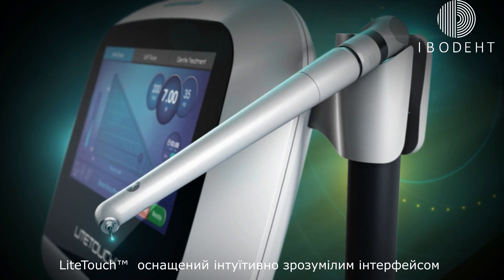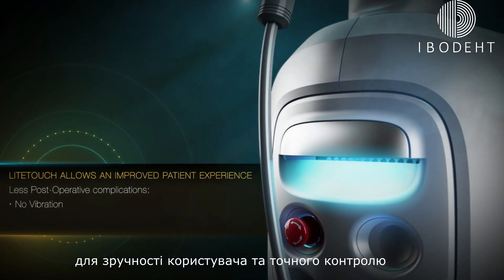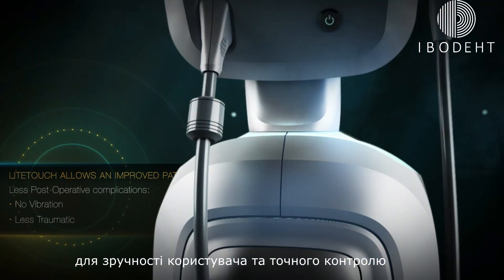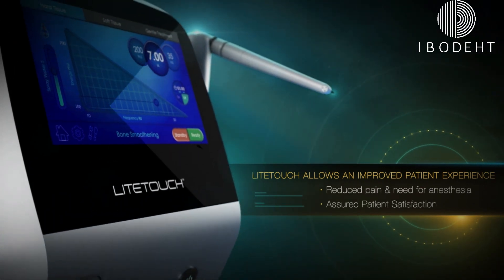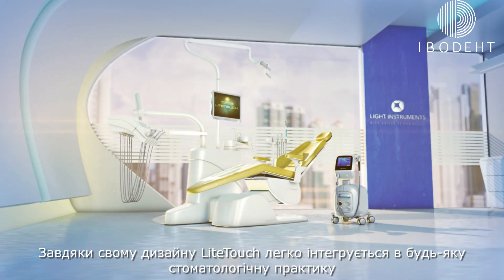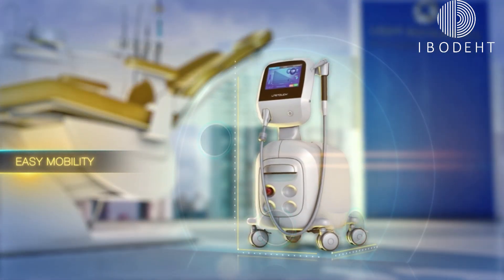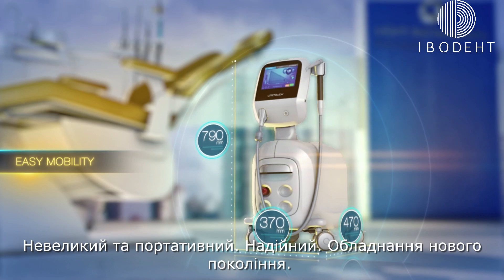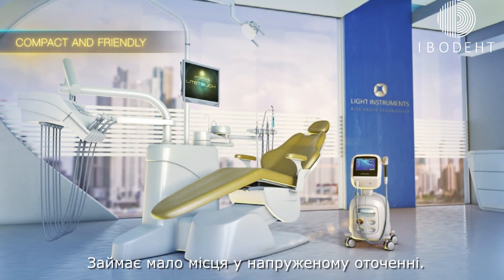Light Touch is equipped with an intuitive user interface for easy and precise control. The unobtrusive streamlined Light Touch seamlessly integrates with any dental practice. Small and easily portable, its robust next-gen hardware takes up less space in busy surroundings.